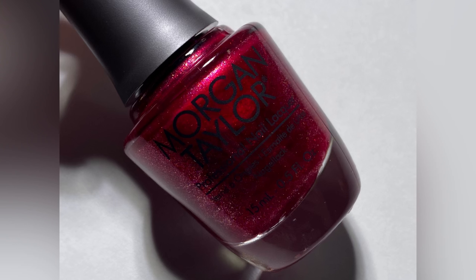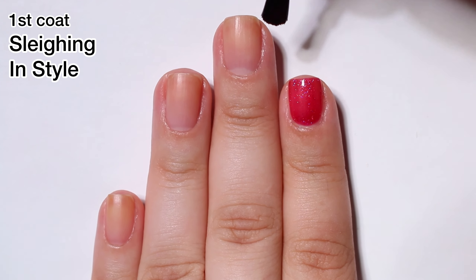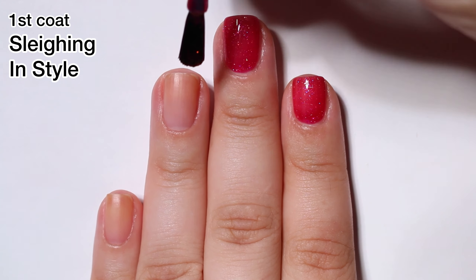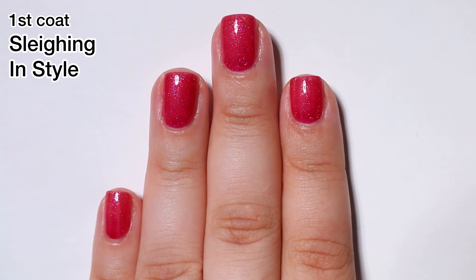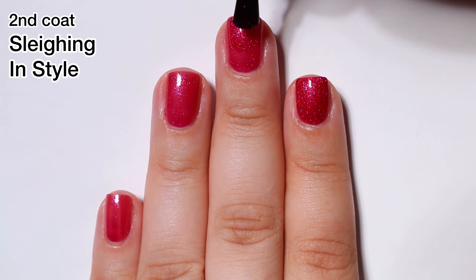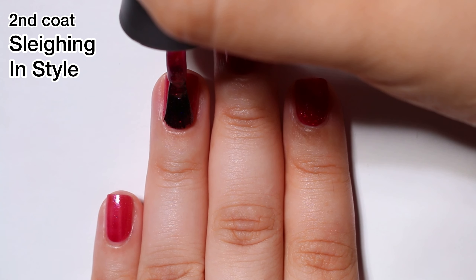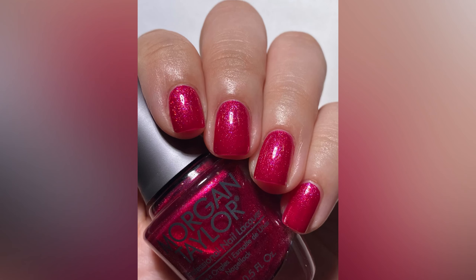Next up we have Slaying in Style and this is a red jelly with some holographic scattered glitter and it's beautiful. I did two coats for this one, but on my swatch photo you can still see my nail line. So if you want to fully cover that nail line, you're going to want to go in for a third. But overall I thought it looked pretty good in two coats on my short nails. I kind of wish they would have just done another metallic or chrome to keep going with the theme of the rest of the collection, but overall it was a good shade and it had a good formula.